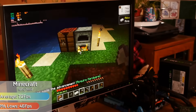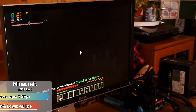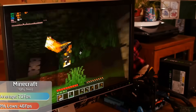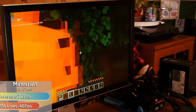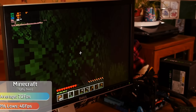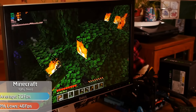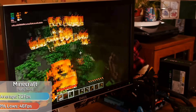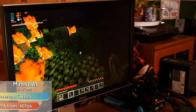Minecraft also ran surprisingly well, but we did have to turn down the render distance and also turn the settings down to fast rather than fancy, as the latest version struggled unbelievably on the i3 — anywhere from 15 to 20 FPS. However, with the settings and simulation distance turned down, you can enjoy the latest version of Minecraft with a decent frame rate. I decided to set fire to a forest to really stress things out, and the frame rate remained okay throughout. So it's nice to see Minecraft, even in its latest iterations, is still playable on a 1p processor.